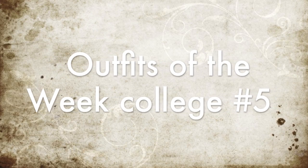Hey guys! So today I wanted to share with you my outfits of the week. So let's go ahead and start with Monday.